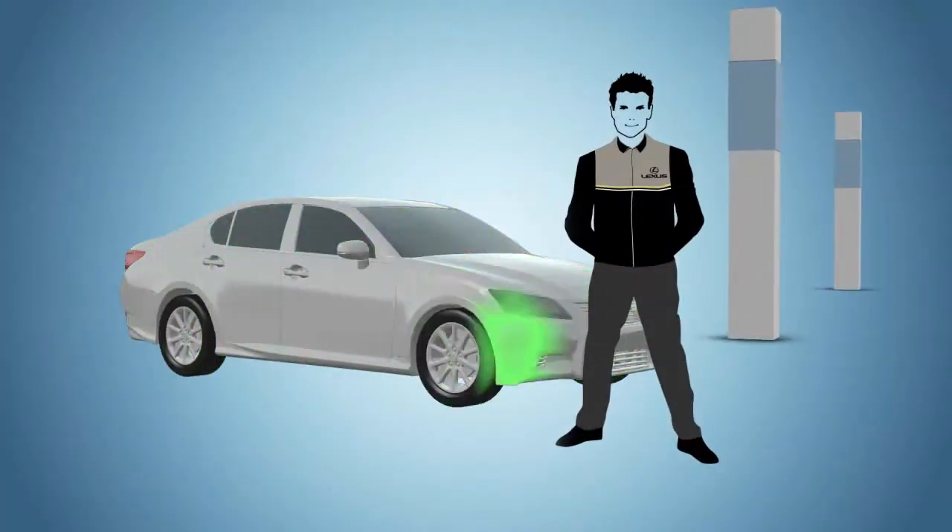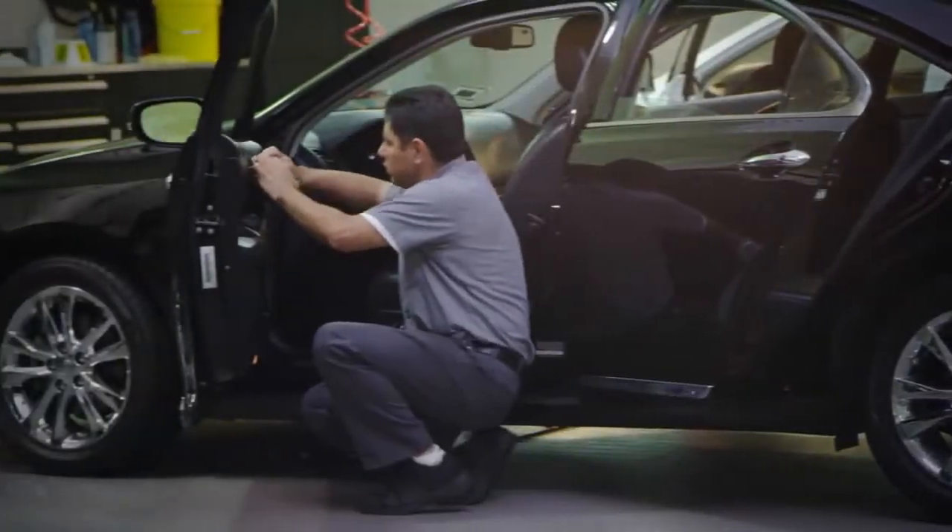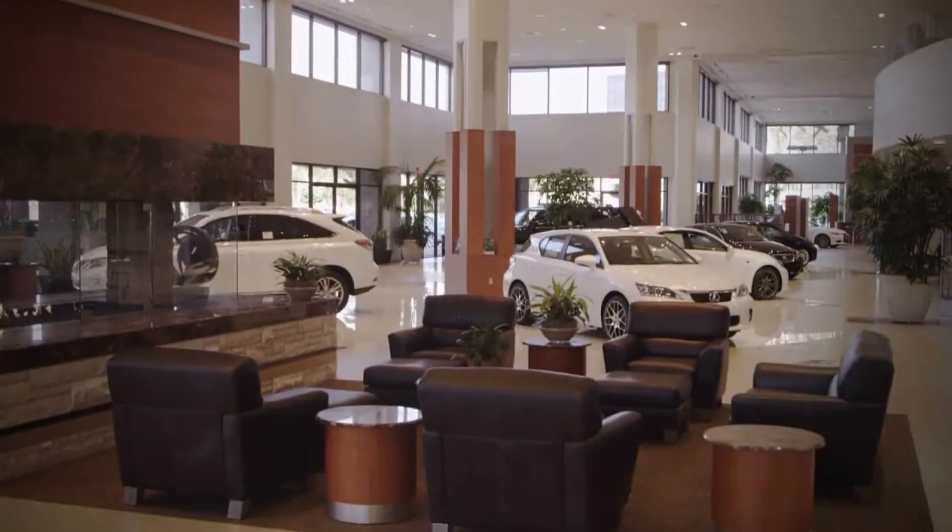Of course, we're going to inspect your vehicle from tip to toe and give you and your Lexus the best service available in the industry. So come and enjoy the luxuries of our dealerships.